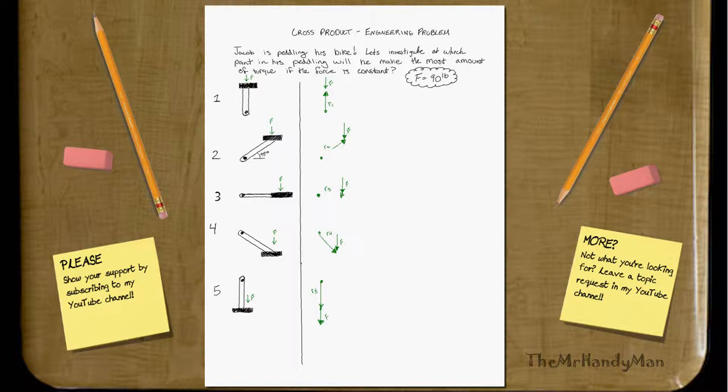Let me figure out what the R's are. One thing I forgot to label: this is four inches — no reason, I just gave it a number so that we can follow. The length of the actual pedal is four inches. So R1 is going to be 4J.